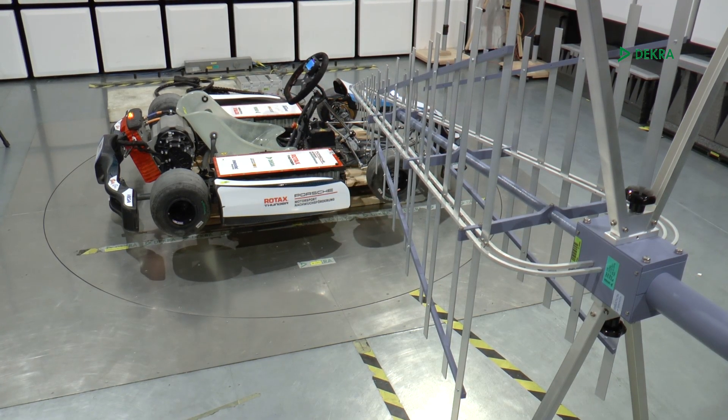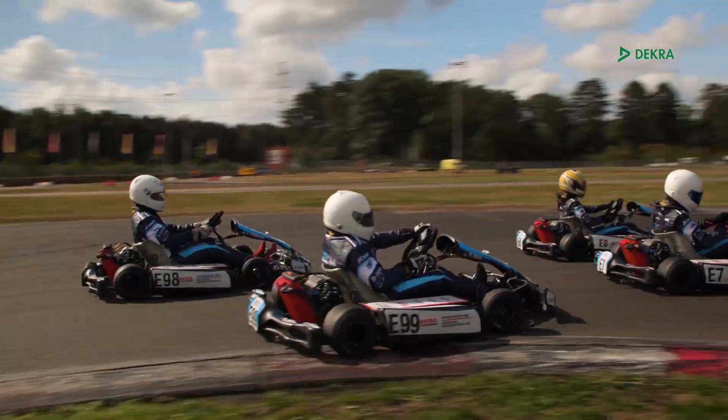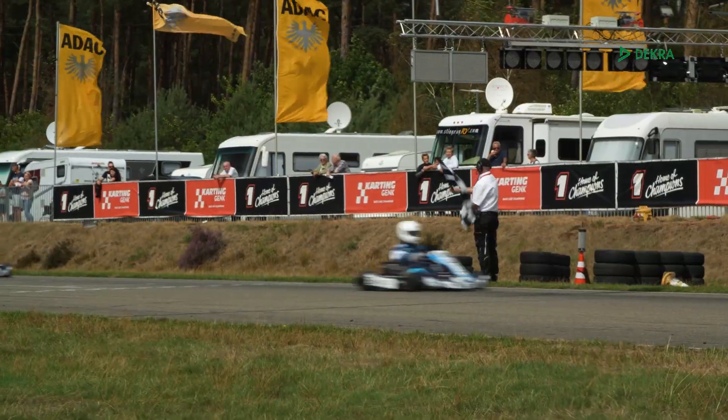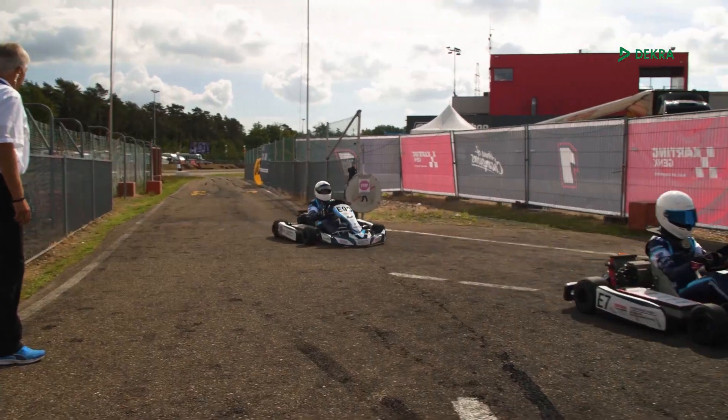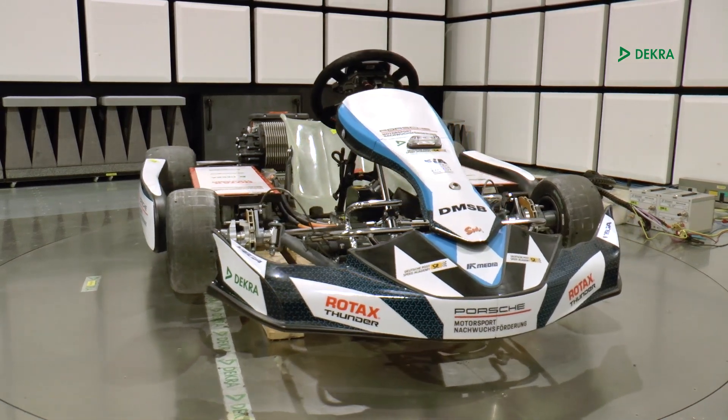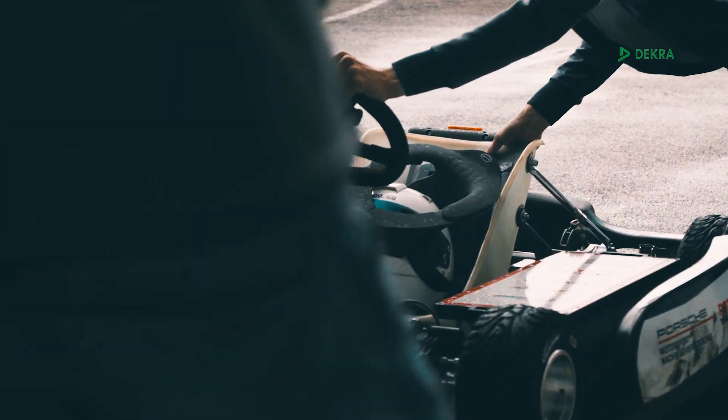One of the aspects that this racing kart was tested for is electromagnetic compatibility. In Dekra's EMC facilities, we measure the electromagnetic field strength of unintentionally generated emissions by vehicles. Emissions are inherent to the switching voltages and currents within a digital circuit.